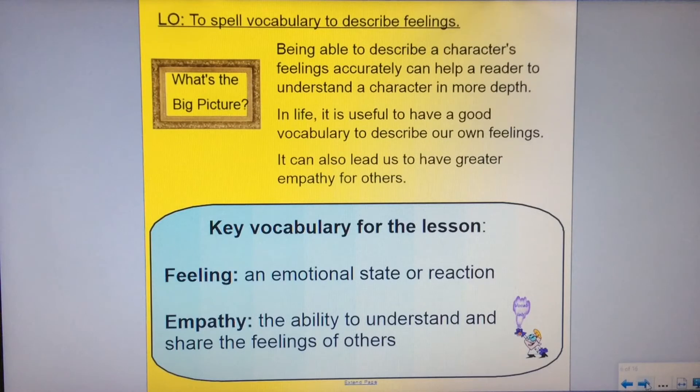Your vocabulary today: a feeling is an emotional state or reaction to something. And empathy, which is the ability to understand and share the feelings of others.